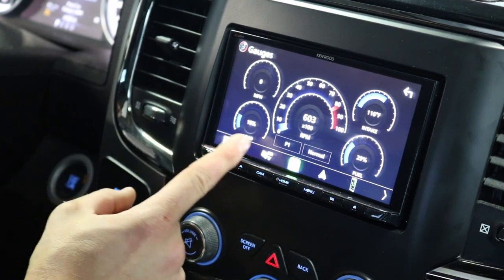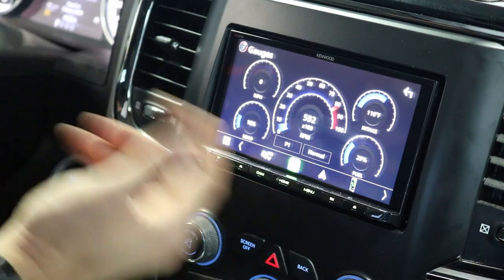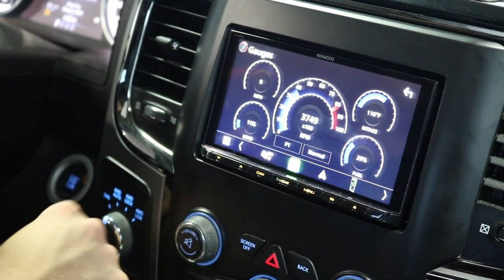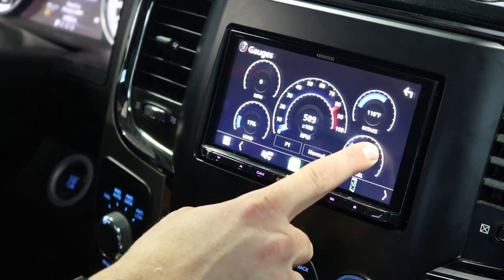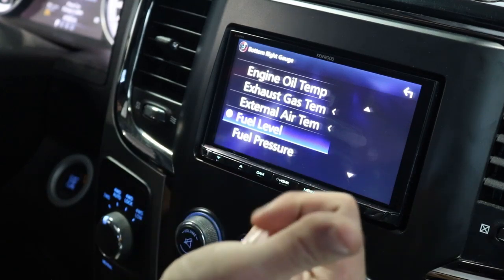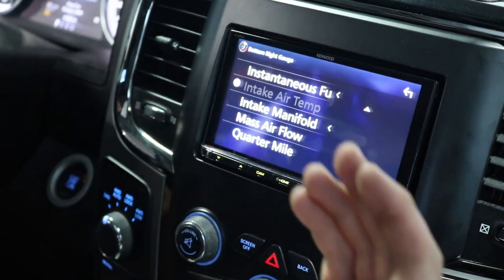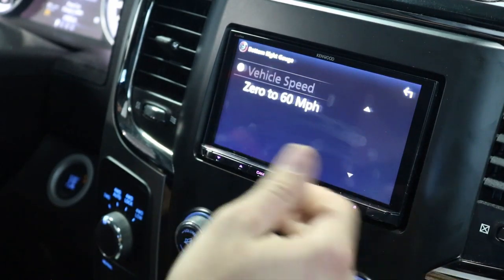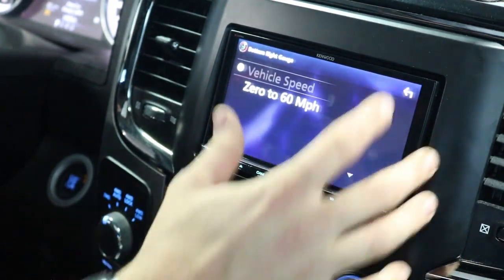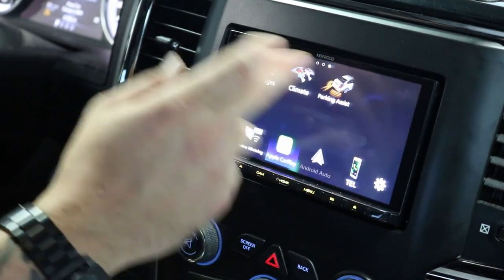If you tow trailers or just like tech features, we can display your gauges right on the radio — load percentage, transmission temperature, and for diesel models a boost gauge, all in real time. If I rev the motor up it shows what's going on with the engine. All of these are fully customizable: fuel pressure, air temperature, engine oil temperature, fuel mileage, mass air flow sensor, quarter mile times, throttle position, timing advance, transmission fluid — it's all on here.